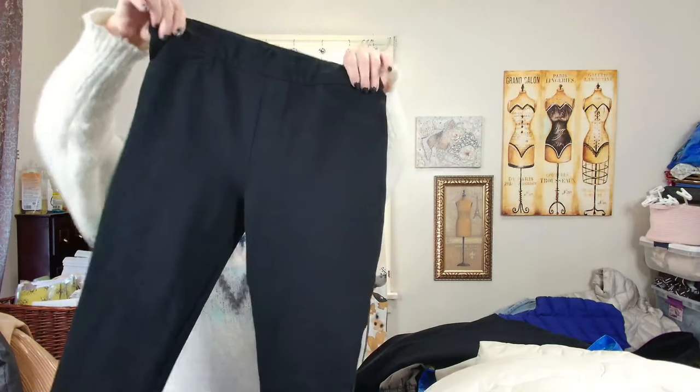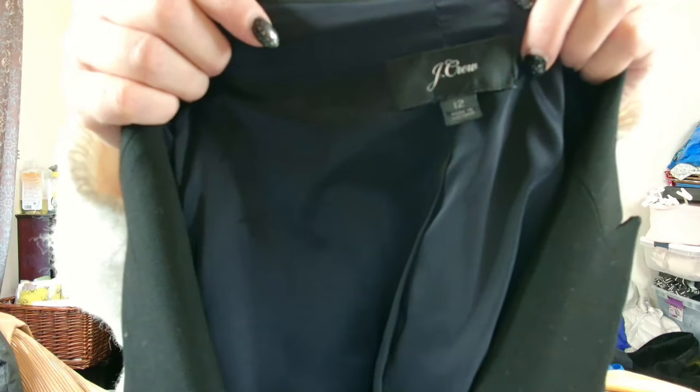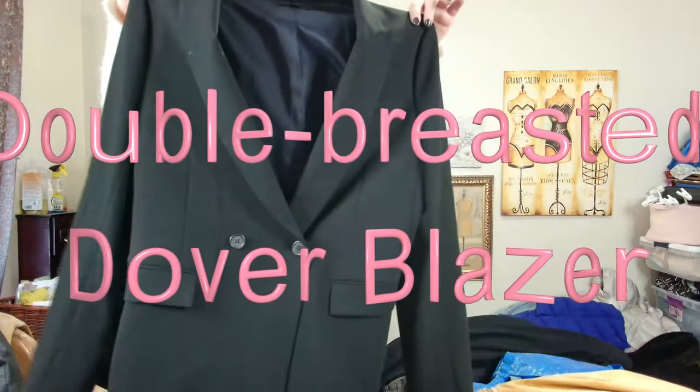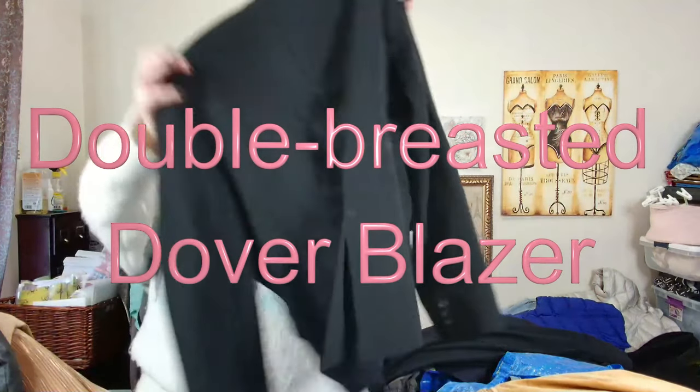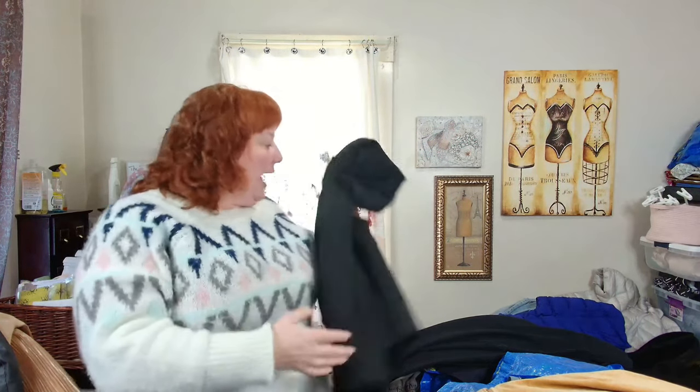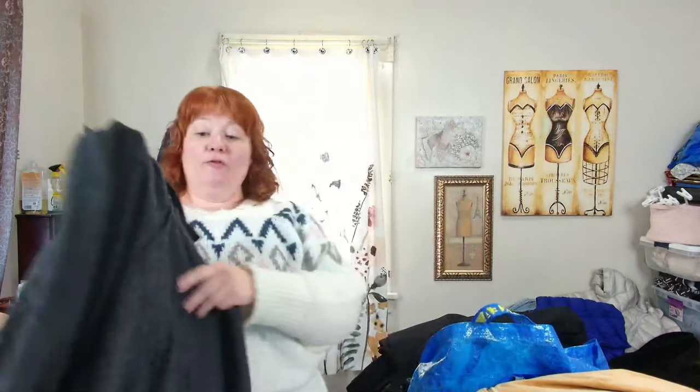This is J.Crew, size 12 — a black double-breasted blazer. I'm going to list this for around $100 and see what happens. This next one I'm going to list for $45 — I remember this is Kirkland.